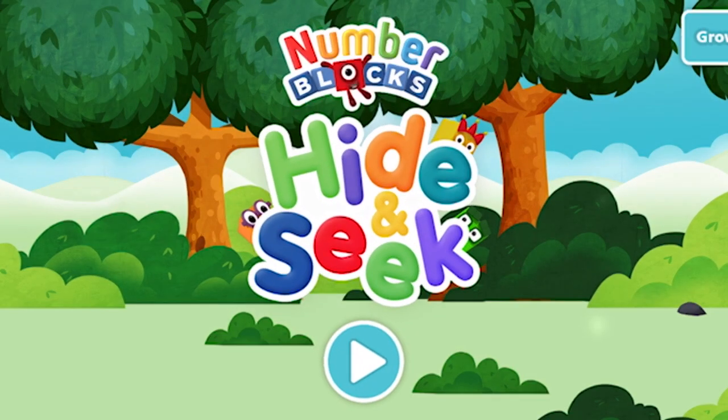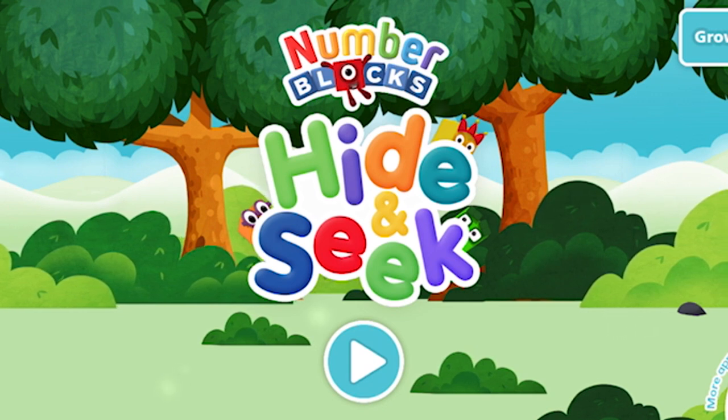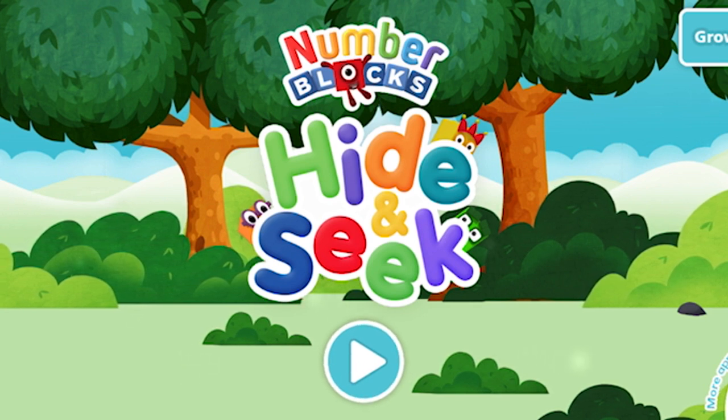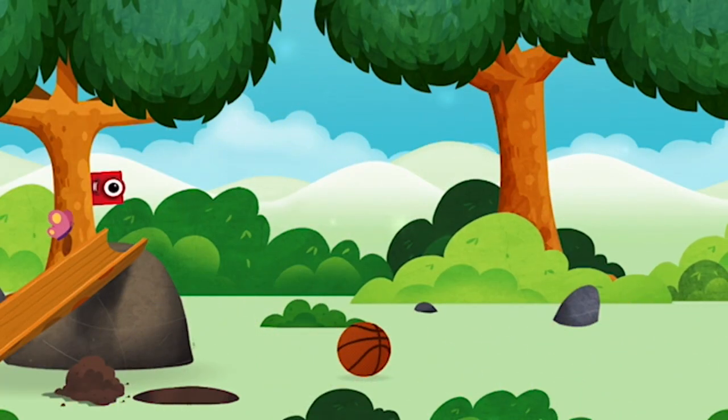Number Blocks Hide and Seek! You have unlocked a basketball!